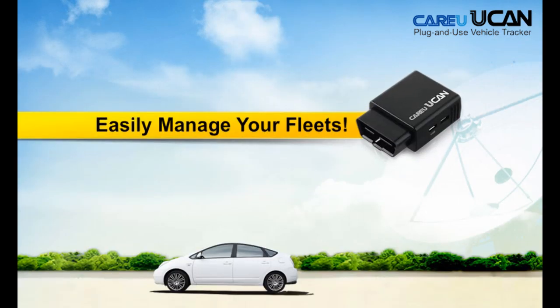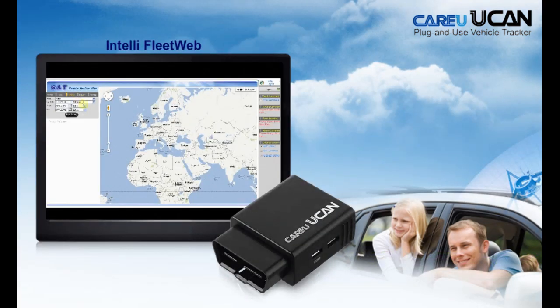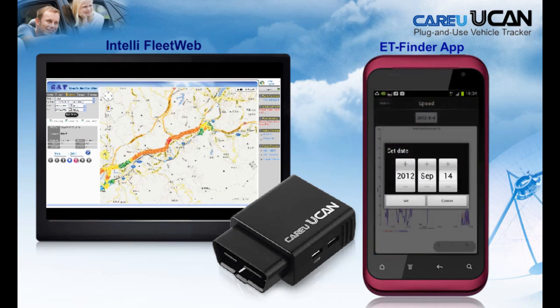Using CareU YouCan's plug-and-use OBD2 vehicle tracker to manage your fleet is very easy. We provide the IntelliFleet web tracking platform for you to manage your team. You can track and monitor your cars on the web, and you can also use your smartphone to manage your fleet by simply installing our ET Finder app.